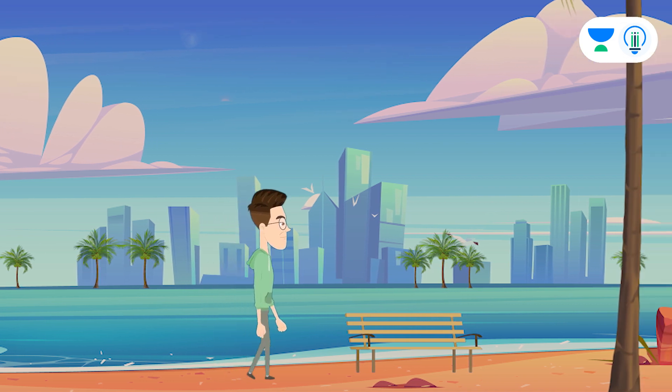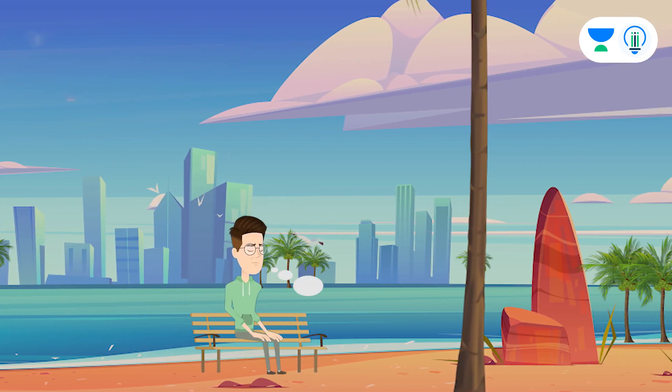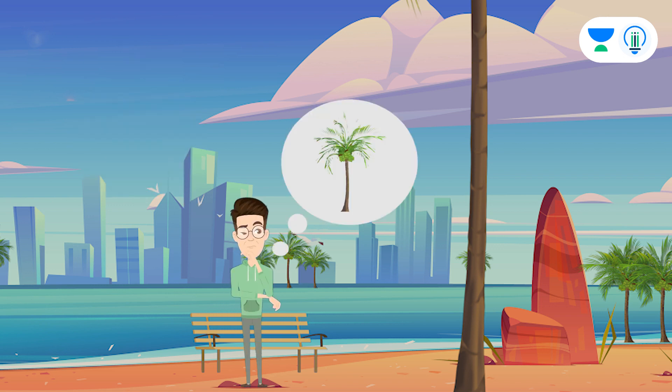Ram walked up to a beach for a walk. After some time he felt thirsty, but he didn't bring a water bottle with him. Nearby he saw a coconut tree.